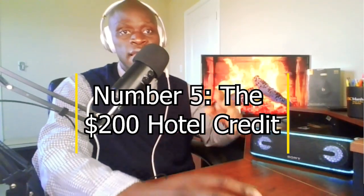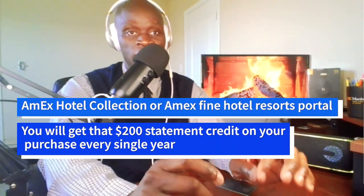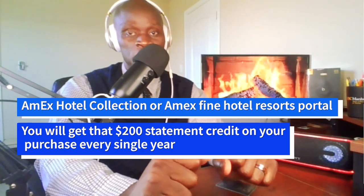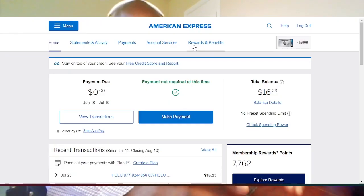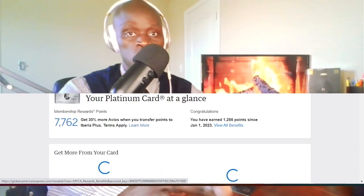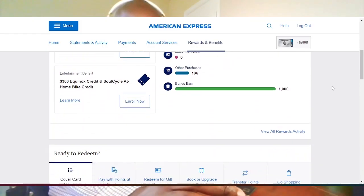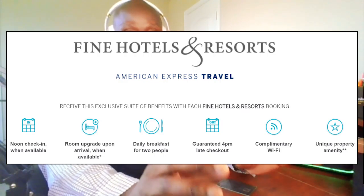Number 5: the $200 hotel credit. To use this, all you have to do is book through the Amex Hotel Collection or Amex Fine Hotels & Resorts Portal, and you will get a $200 statement credit on your purchase every single year. The access is very simple — just go to AmexTravel.com and sign into your Amex account. It's super easy to use and the prices are usually about the same as what you'll find on Google. But the best part is, if you book through the Amex Fine Hotels & Resorts program, you will get additional benefits that you wouldn't get through a normal booking site such as Expedia.